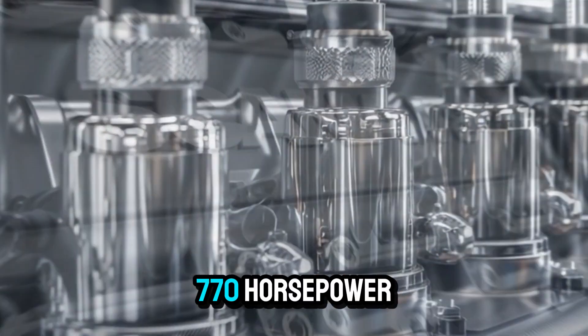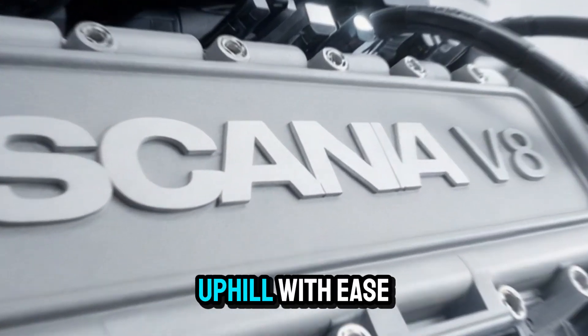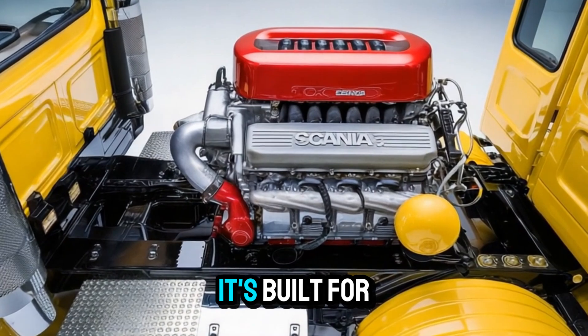With a staggering 770 horsepower and a torque output that feels like you're towing a freight train uphill with ease, this engine is built for more than just hauling. It's built for commanding.